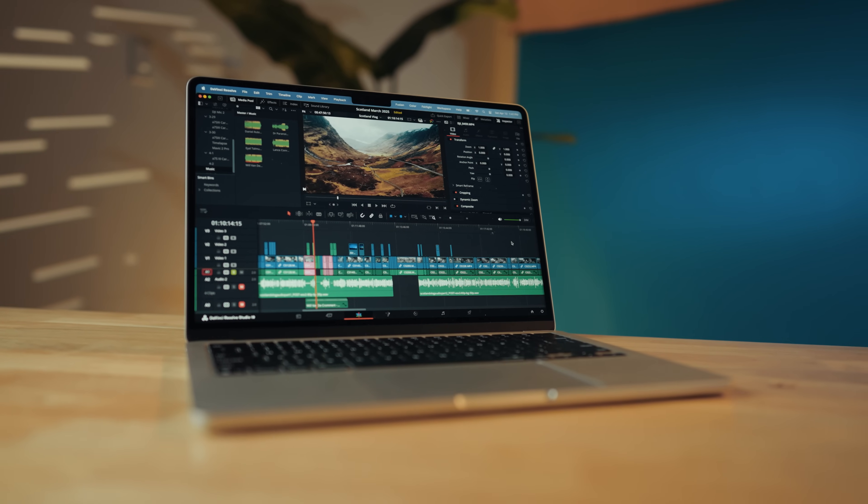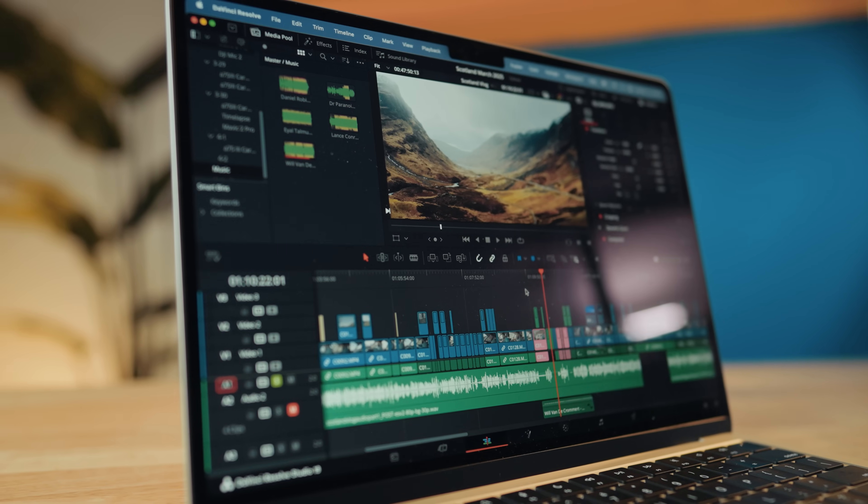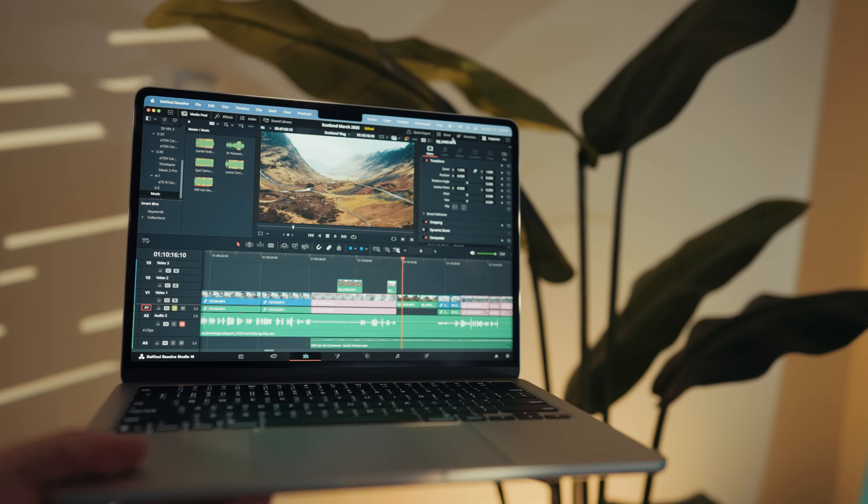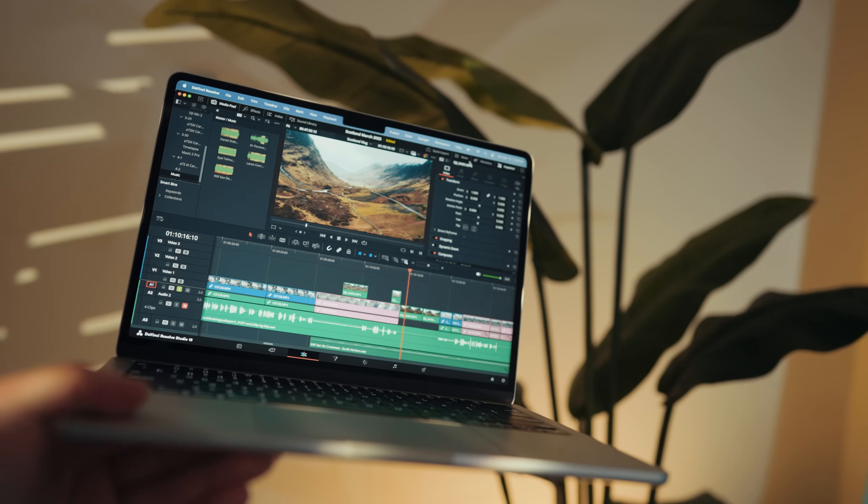If you want to buy an Apple M4 MacBook Air for lightweight and portable 4K video editing, in this video I have three recommendations for you at three different price points. I'm going to cover a budget option, a best bang for your buck option, and an extremely powerful beastly option that will handle a huge variety of videos that you need to edit.